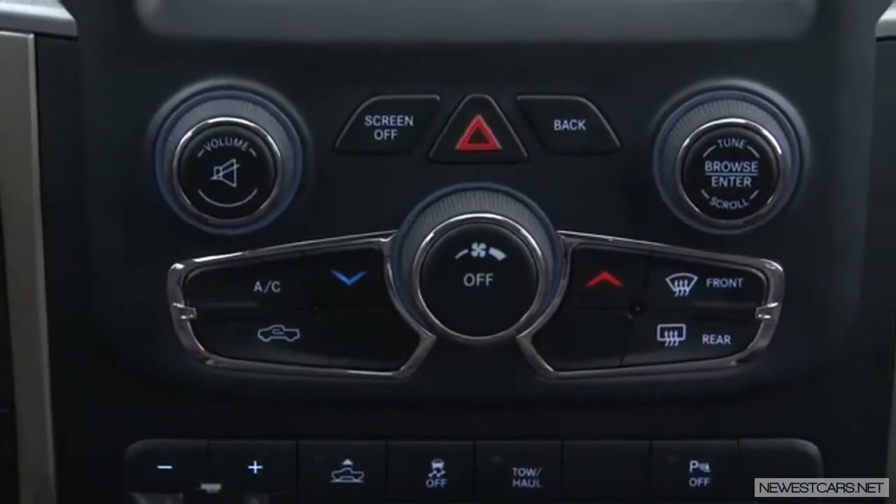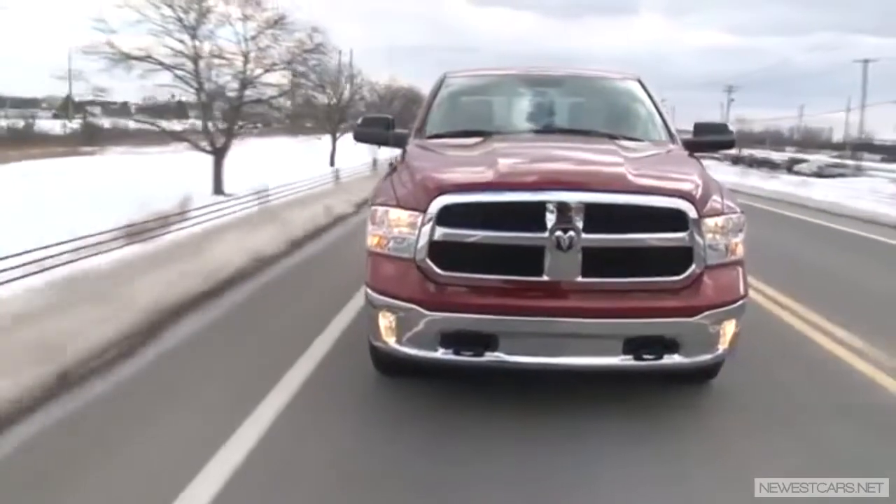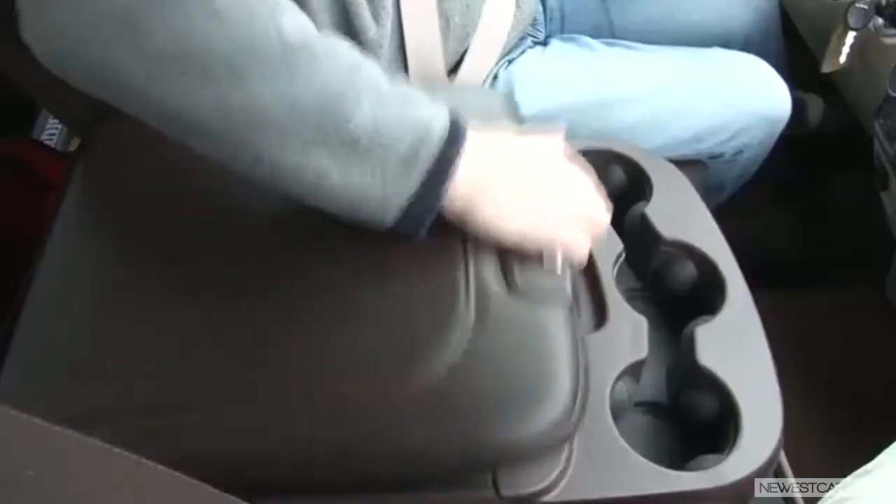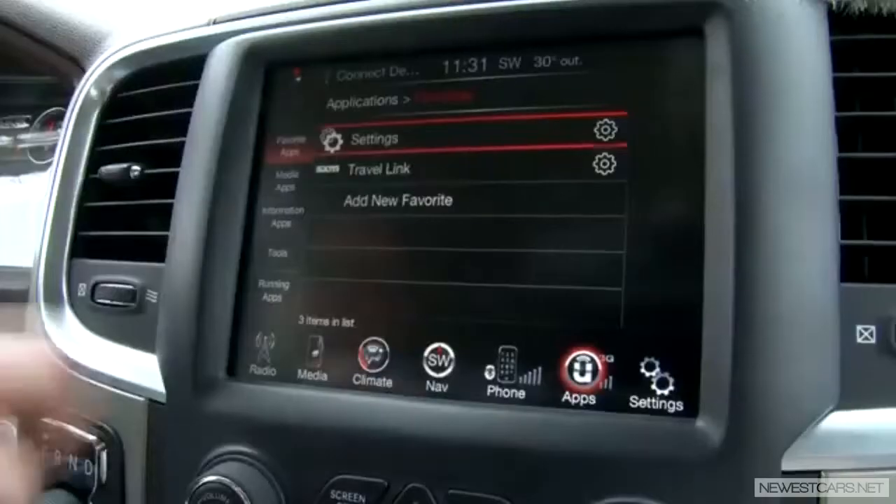Everything about the crew cab's interior is oversized, including mammoth rear seat room and this giant 8.4-inch touchscreen. But no auto climate control in a rig like this? Odd. I had this Ram on a long highway trip as well and found it to be a beautiful cruiser. Highly optioned with dozens upon dozens of convenience features, I would highly recommend all of the park assist systems for obvious reasons.